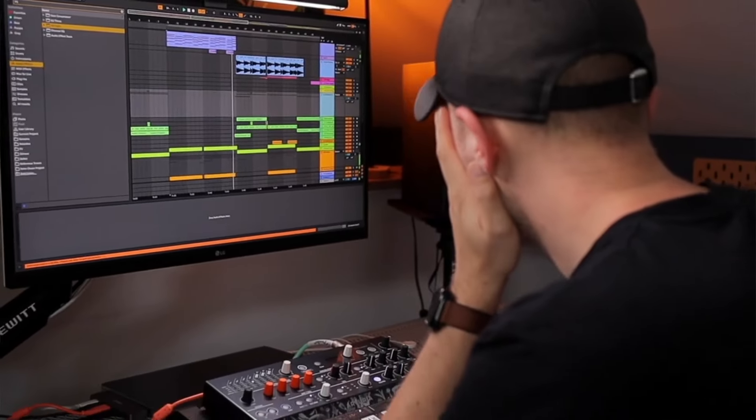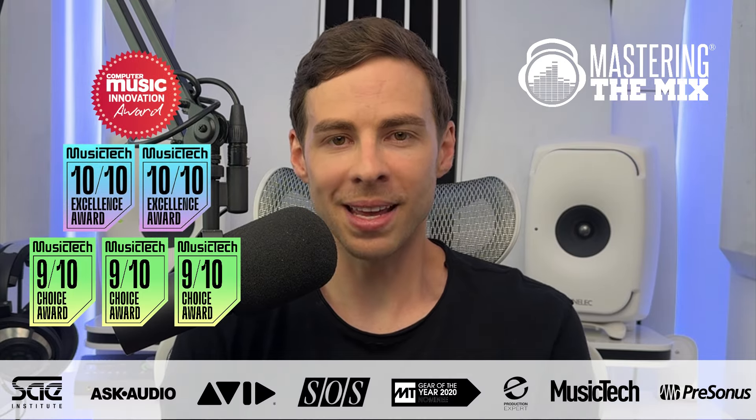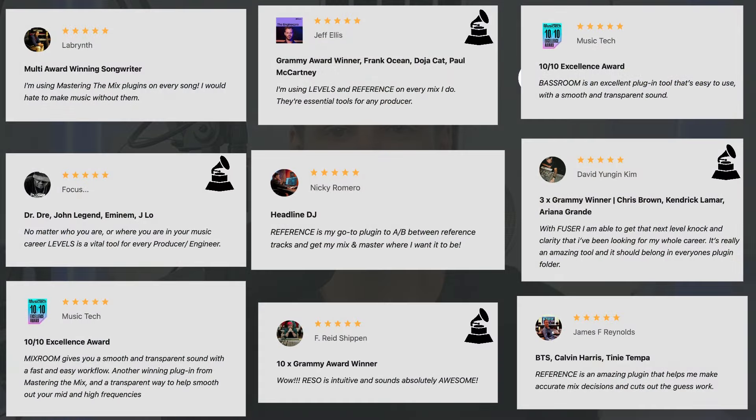We understand that the journey to a great mix can be complex, but we're here to make it easier and more intuitive for you. Our plugins have received awards and accolades from industry professionals, including Grammy winners and top producers, who trust Mastering the Mix plugins to help them achieve their sound.